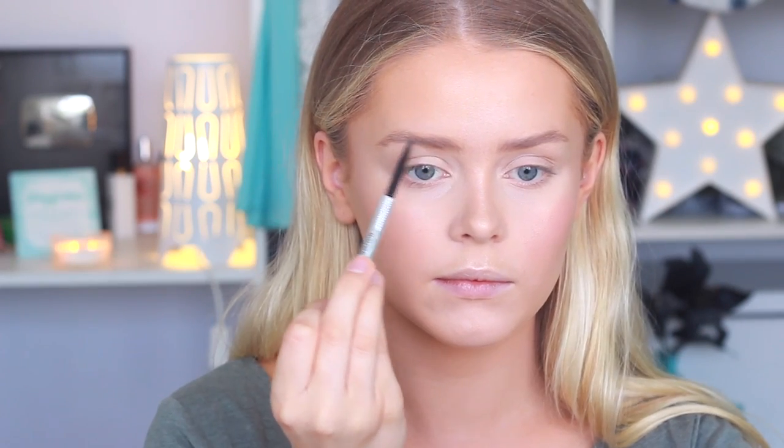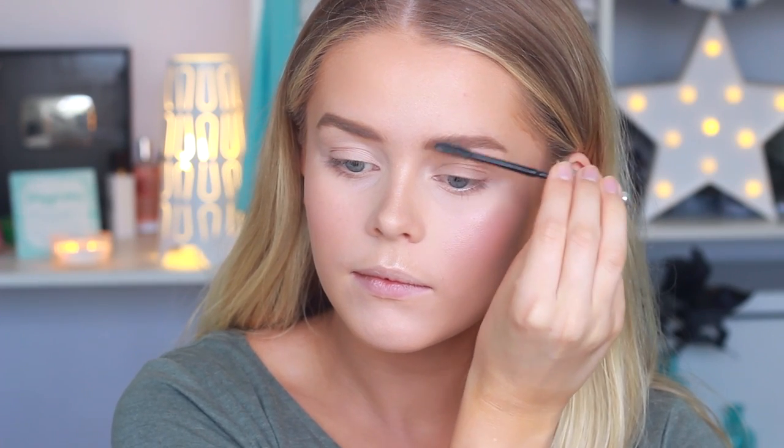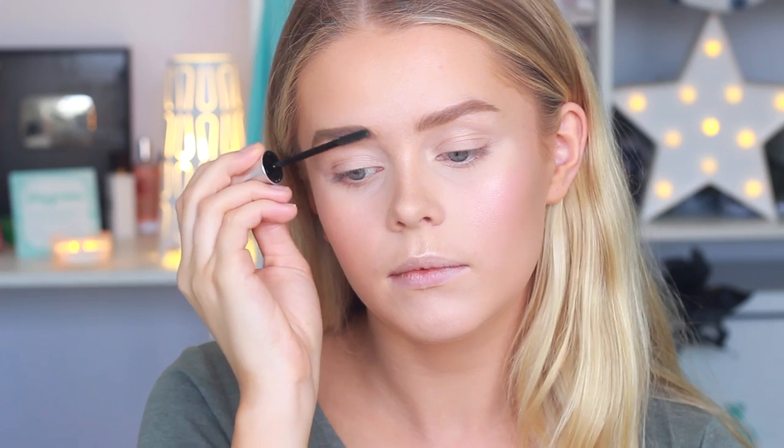To fill in my brows, I'm using my Benefit Precisely My Brow Pencil and just filling these in slightly. I'm then setting my brows in place with my 24 Hour Brow Setter by Benefit — I love this stuff, it just makes my brows stay in place. I also like to brush them up a little bit to make my brows look even thicker.